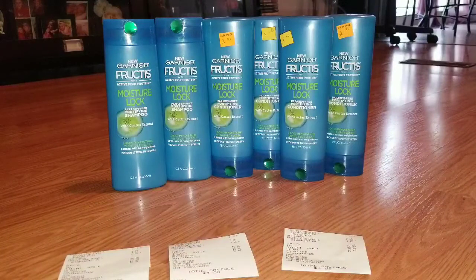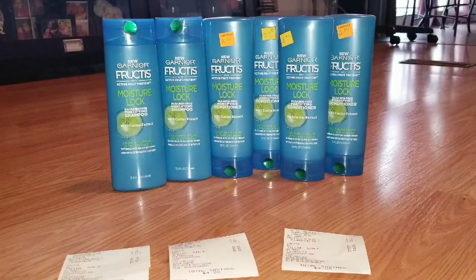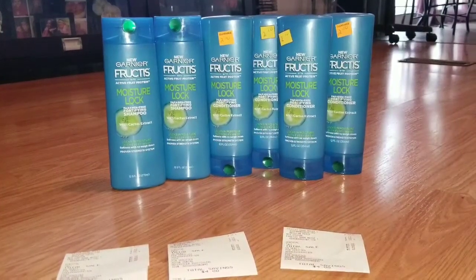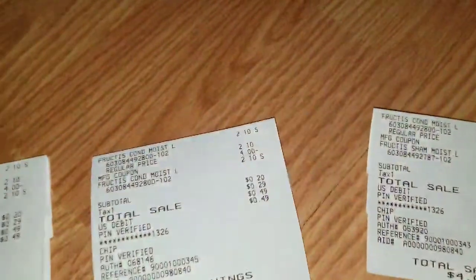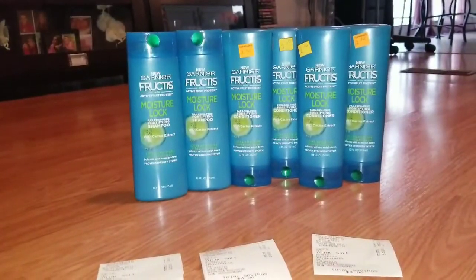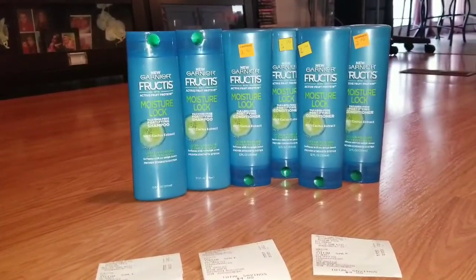For each transaction I rang up one shampoo and one conditioner — or in one case two conditioners since I got more of those than the shampoos. I gave the cashier my coupon, it scanned, the subtotal came down to 20 cents, and then I paid 29 cents in tax. So I paid 49 cents for each transaction and saved a total of four dollars. For all six bottles today I paid $1.47 including tax.